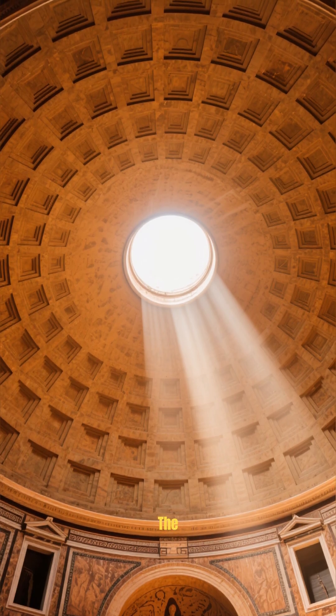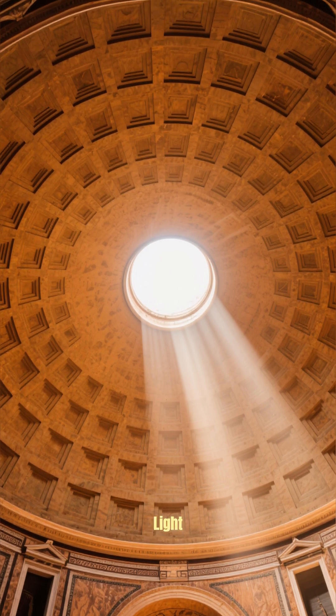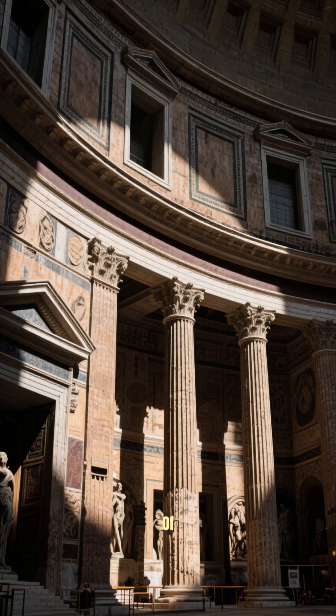Look up! The Oculus, a 9-meter opening to the sky, is the only light source, connecting the temple to the heavens. It's a masterpiece of light and shadow.